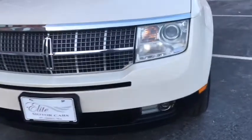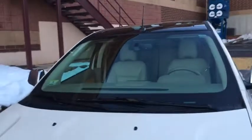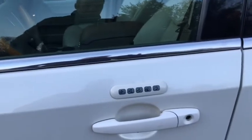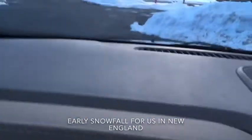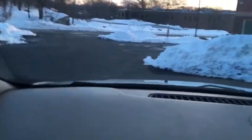The headlights are very clear. It also has the fog lights, which are very nice. A little chrome on the mirrors too. It has keyless entry — Lincoln was actually the first to come to market with this, believe it or not. Let's start her up and take her for a quick spin.